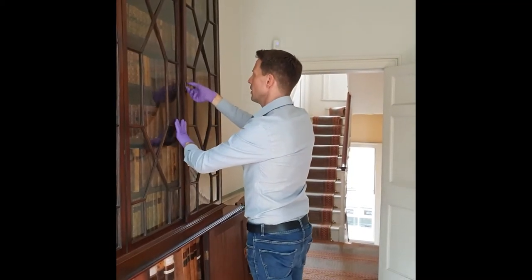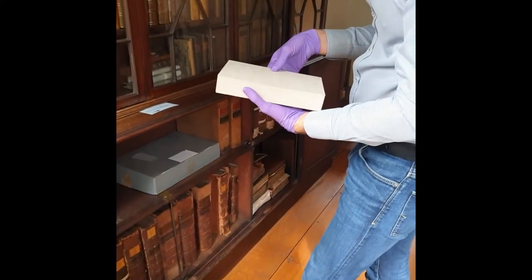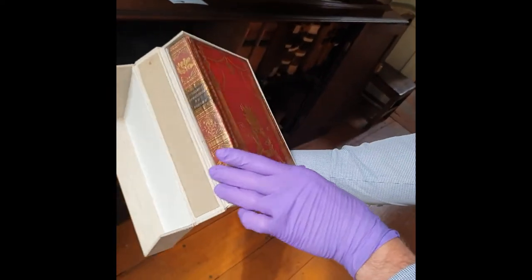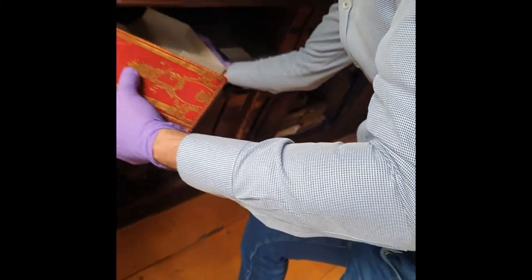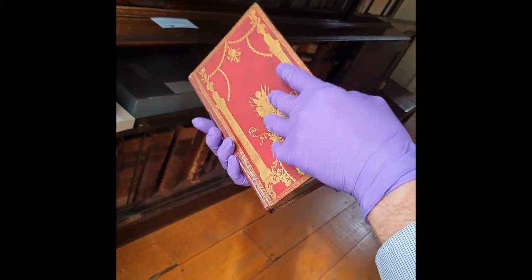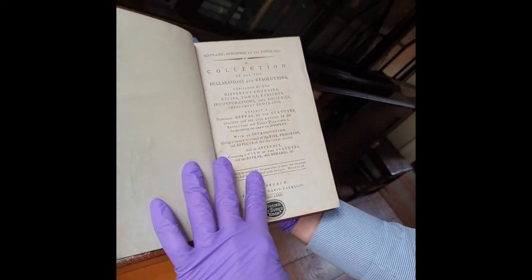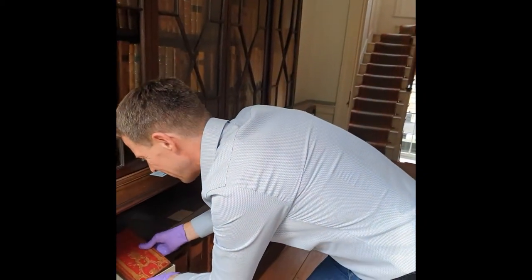I will show you one other very nice book, very nicely bound, which is probably the best binding we have in the collection. Very elaborately gold-tooled. I'm wearing gloves because I don't want to transfer dirt or sweat onto the leather. This is Scotland's Opposition to the Popish Bill. I'm not sure how appropriate it is to have it bound in such a wonderful binding, but there you are. Dating to the mid-18th century.